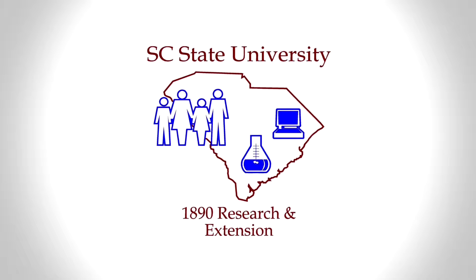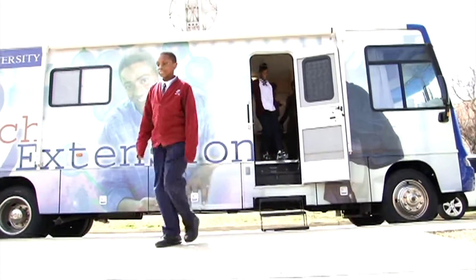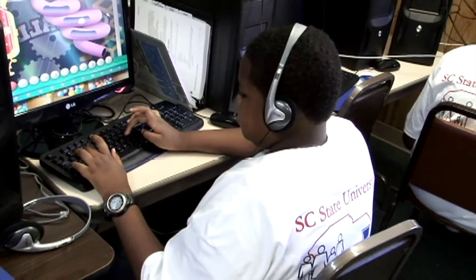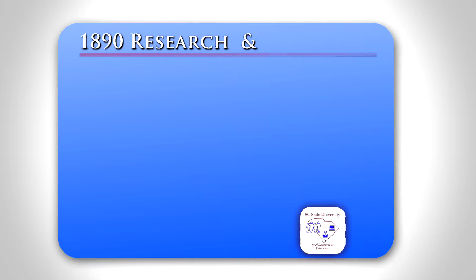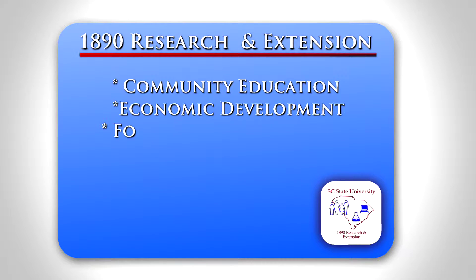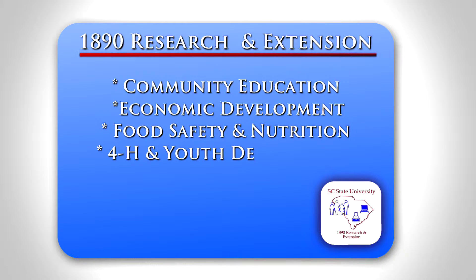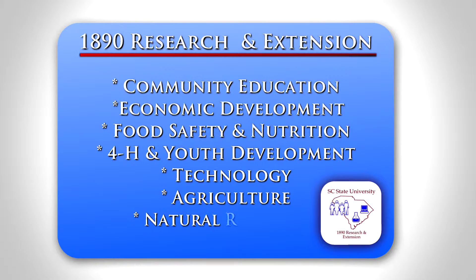The 1890 Research and Extension Program at SC State University provides important public services to and for rural, urban, and suburban families, with a special emphasis on underserved families and communities. In its mission to improve the quality of life, the program addresses issues such as community education and economic development, food safety and nutrition, 4-H and youth development, technology, agriculture, and natural resources — all intended to increase the amounts of healthy families living and working in healthy communities.